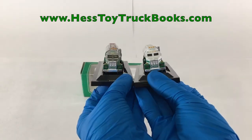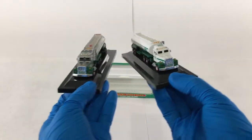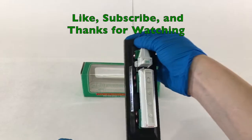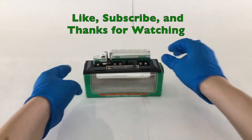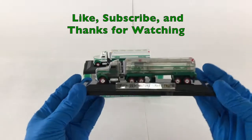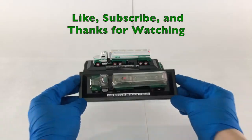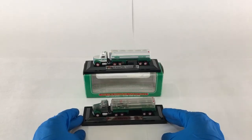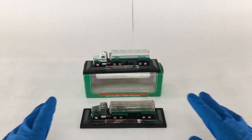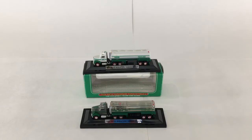Thanks for watching — give a like and subscribe, which is the best way to let us know your appreciation for content like this, and be on the lookout for more amazing videos with super rare trucks such as this one. Don't forget, the 2019 Hess Truck went on sale November 1st directly from Hess. No affiliation. Thank you.